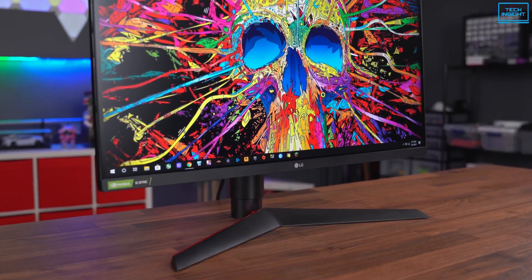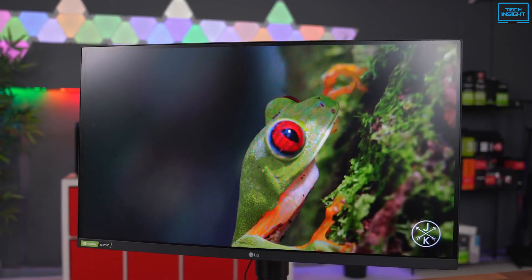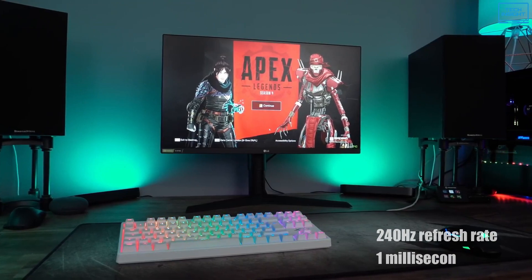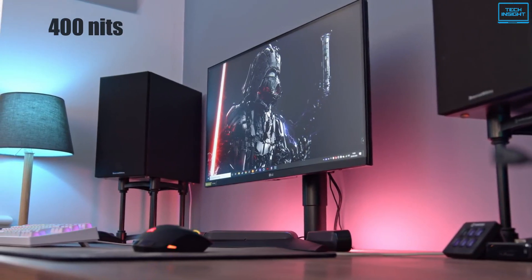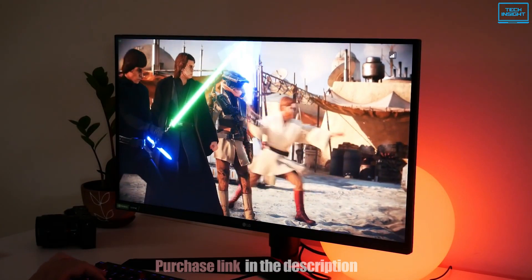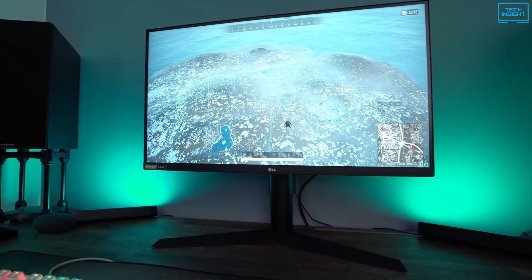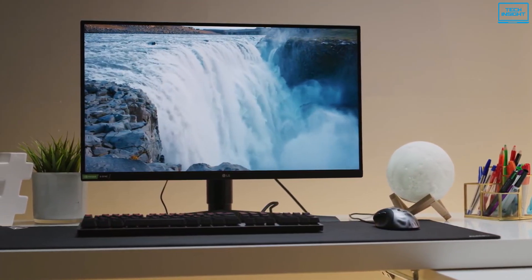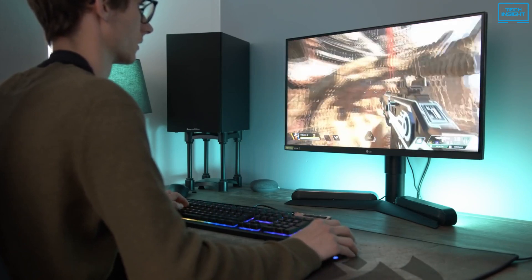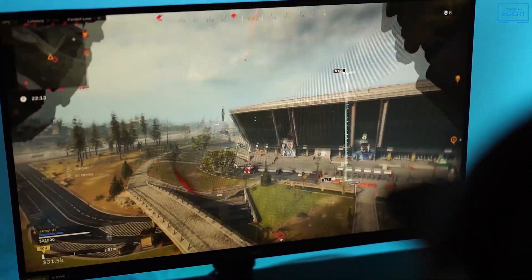The LG UltraGear 27GN750B is one of the best gaming monitors designed for gamers who want an edge in fast-paced action games. It boasts a 27-inch screen with a resolution of 1920x1080 pixels, a 240Hz refresh rate, and a 1 millisecond response time. The backlight goes up to 400 nits, while the contrast ratio sits at a typical 1000 to 1. Built with an IPS panel, it offers outstanding color accuracy with 99% sRGB coverage and wide 178-degree viewing angles. Thanks to HDR10 support, this monitor can play back HDR content with rich color and contrast for more vivid scenes. With adaptive sync technology, this display supports variable refresh rates via NVIDIA G-Sync or AMD Radeon FreeSync, so you can enjoy a butter-smooth gaming experience without screen tearing and stuttering.